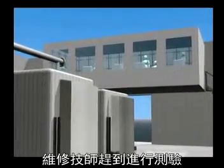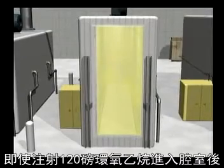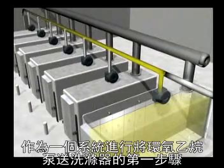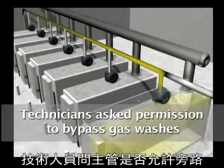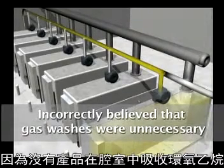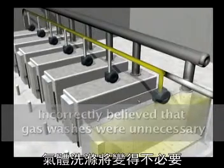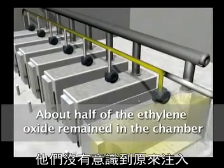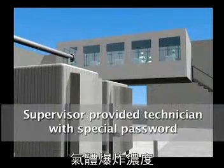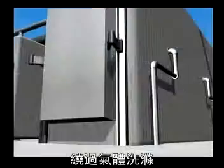Maintenance technicians arrived and performed tests which did not reveal any problems. They then ran a test cycle that injected 120 pounds of ethylene oxide into the empty chamber, and again they could not identify a problem. As the system performed the first step of pumping ethylene oxide to the scrubber, the technicians asked the supervisor for permission to bypass the time-consuming gas washes. The supervisor agreed. All of them incorrectly believed that because there were no products in the chamber to absorb ethylene oxide, all the gas would be removed in the first step, making the gas washes unnecessary. They did not realize that about half of the ethylene oxide originally injected still remained in the chamber. There was no monitoring system to alert them to this explosive concentration of gas. The supervisor provided a technician with his special computer password to manually advance the cycle, bypassing the gas washes.